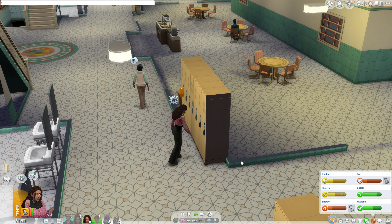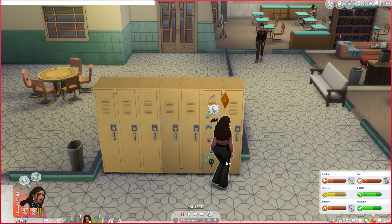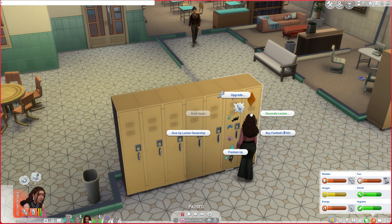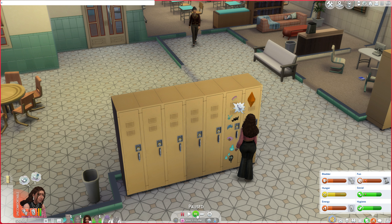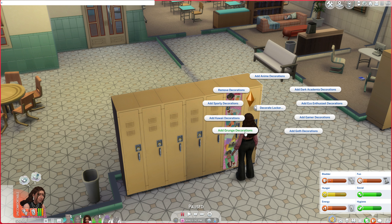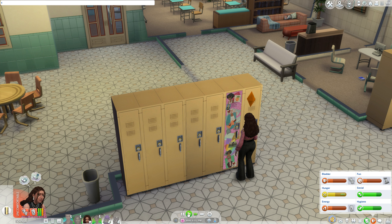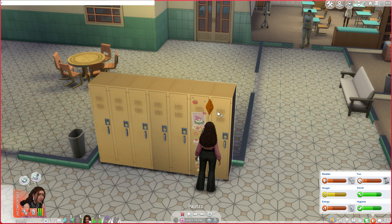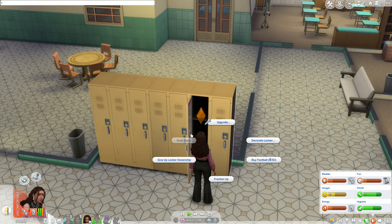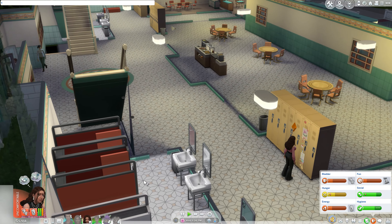What are the anime decorations? That's cute - I like it. What about dark academia? That one's my favorite - I love it! You can also freshen up in the locker - that's fun. My girl is miserable so let's go ahead and have her go home. I'm happy we stayed for the exam prep though.